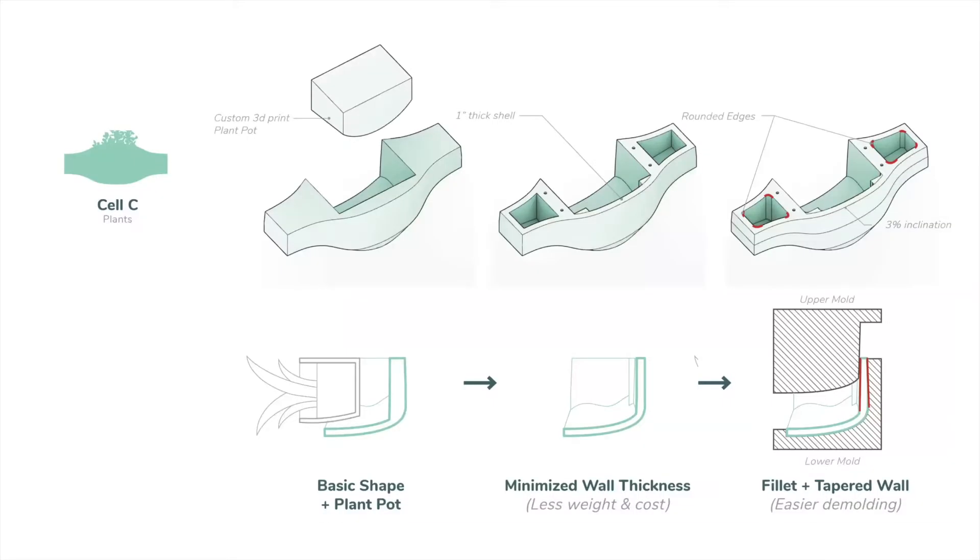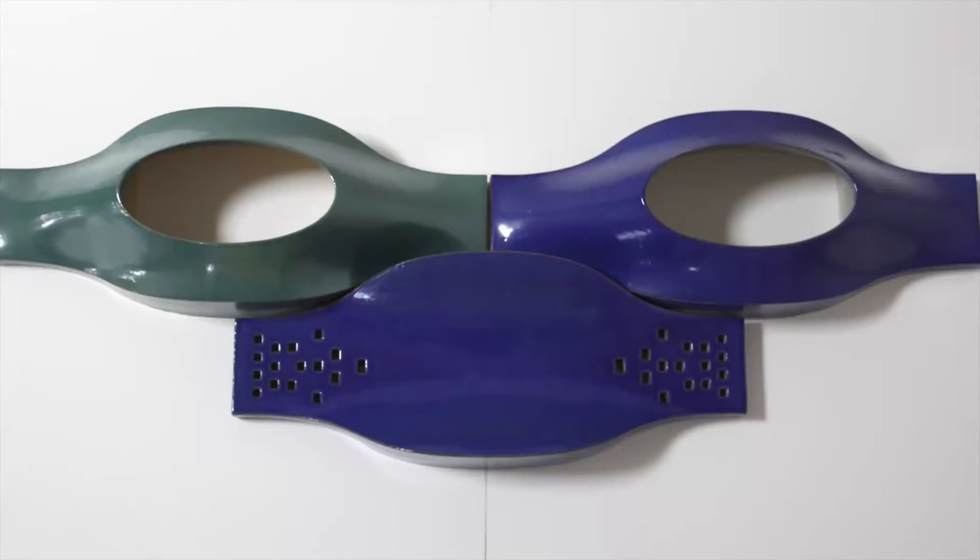Finally, Cell C — the type for plants. The form is shaped by adding a 3D-printed plant pot, then modifying the details to meet the fabrication requirements. Here's the final look of our prototype pieces. The glaze highlights the gentle curvature and integrates itself within the environment. We love it a lot. Thanks, Andy.